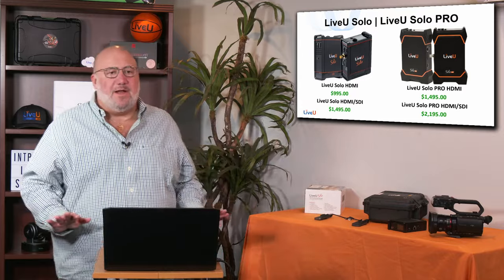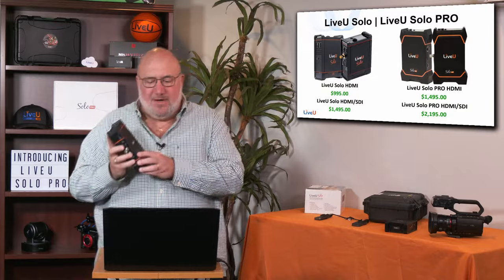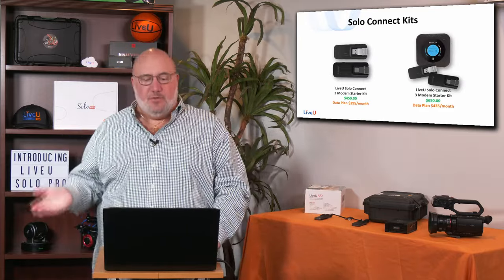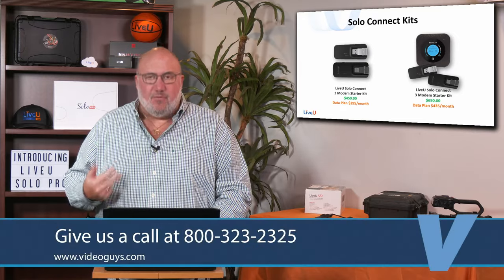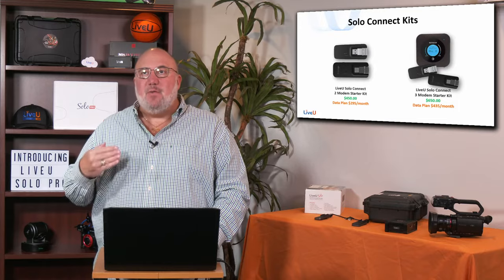Let's review the whole product line. We'll still be selling the original Live View Solo in two flavors: HDMI for $9.95, or SDI which also gives you HDMI for $14.95. Or you can get the new Solo Pro — Solo Pro HDMI only is $14.95, and the Solo Pro with HDMI and SDI is $21.95. We also have modem kits: the Solo Connect two-modem starter kit for $450 with unlimited data at $2.95 a month, or the three-modem starter kit with two modems and a Netgear Puck for $6.50 and a data plan of $4.35 a month. New 5G modems from Live View are coming soon and will be available in Connect kits with unlimited data. Your data will go a lot further because you're using HEVC.